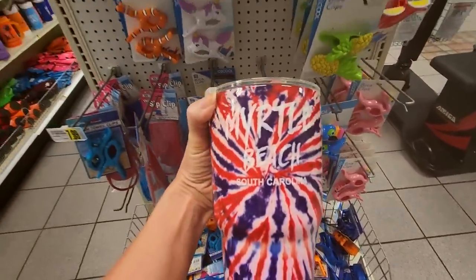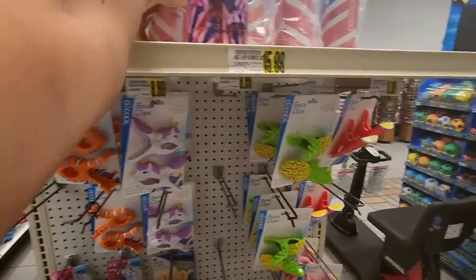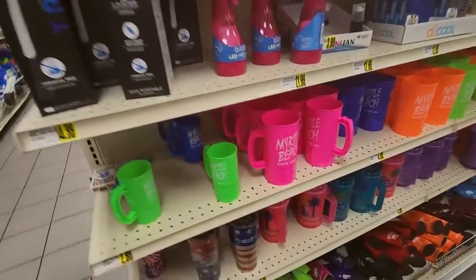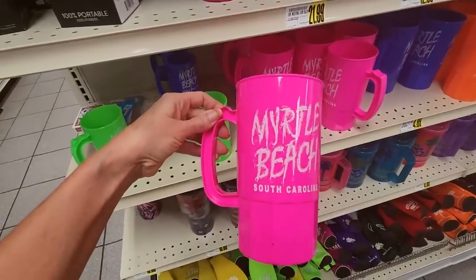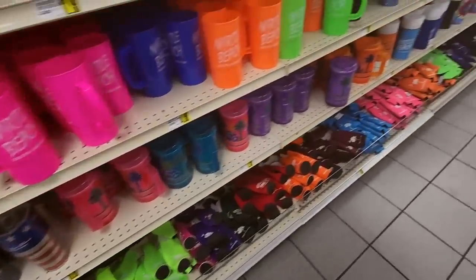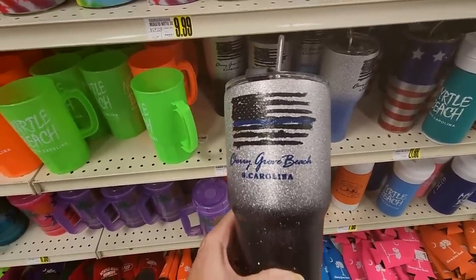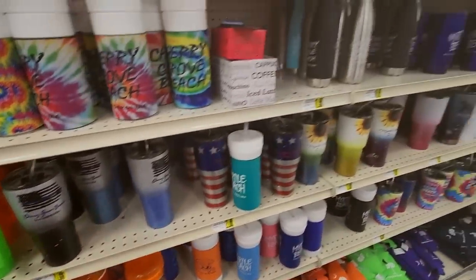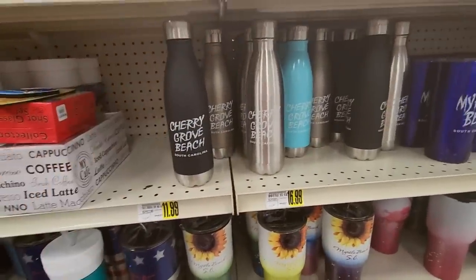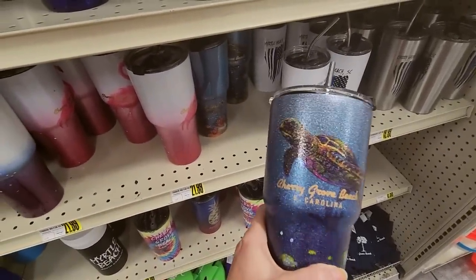We have a lot of insulated reusable drink holders. A lot of them are going to say Myrtle Beach even though we are not at Myrtle Beach. You can find some stuff that says Cherry Grove Beach and North Myrtle Beach too. They haven't changed much since the 80s. That one does say Cherry Grove Beach — it's kind of sparkly. Or you can get these stainless steel ones — those are Cherry Grove Beach. Here's one with a sea turtle on it from Cherry Grove Beach, and they come with a straw.